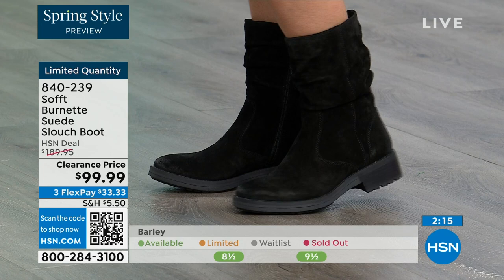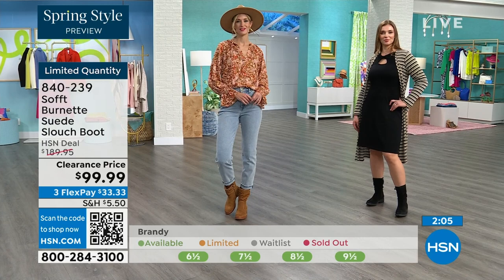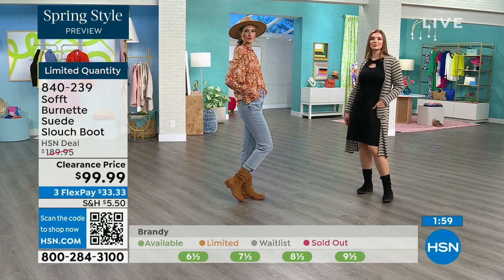I like to point out that you can see with both models — it's slouchy but it's not gaping. You know that gape that happens between the leg and the boot? I don't love that. I like how it still looks fitted and clean but has that slouchy look — it's really the best of both worlds.